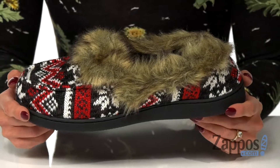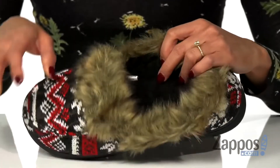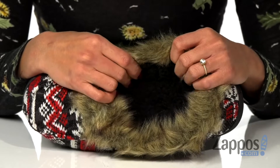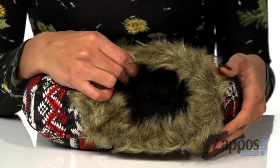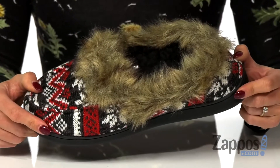It features a colorful knit upper with a faux fur trim at the collar. The inside has a faux fur lining that's going to keep you warm, as well as a padded footbed for comfort, and it's all on top of a durable synthetic outsole. Slip into these cozy slippers as you take a sip of that cup of joe, and these are by Mucklux.